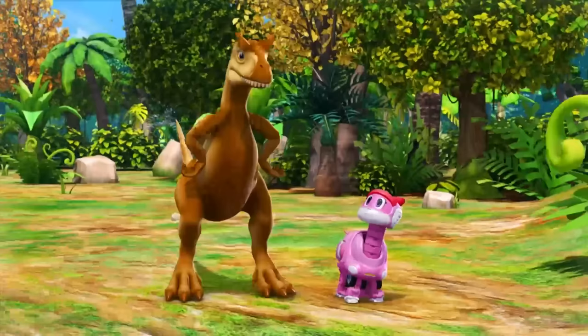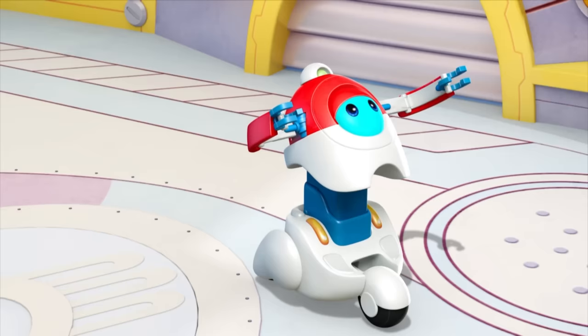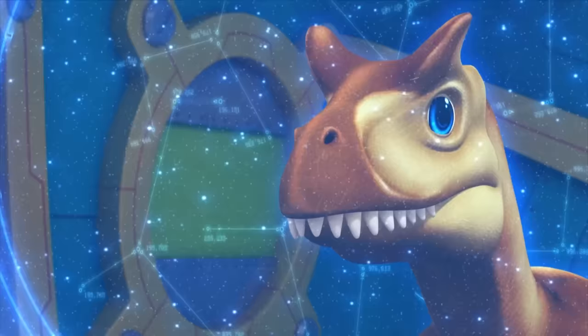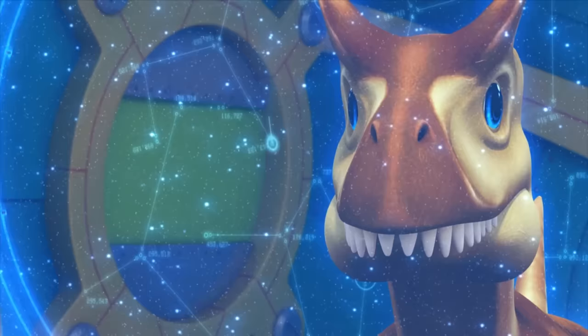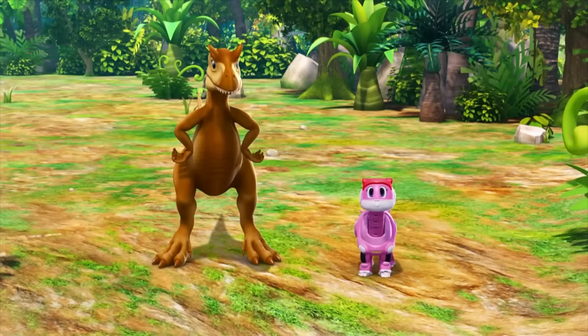Professor! I found a new dinosaur! Oh! Vicky! You've met a wonderful dinosaur! D2, the Dinosaur Encyclopedia, please! Allosaurus is a large and ferocious carnivore, just like T-Rex! It has a large head and long and heavy tail and sharp teeth! This is an interesting discovery, Vicky! Okay, Professor! Thank you! Nice to meet you, Mr. Allosaurus!